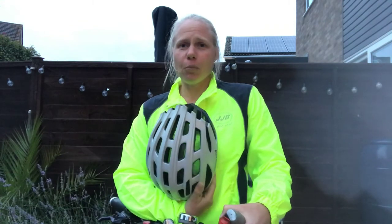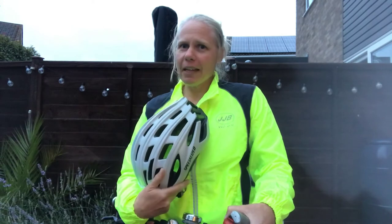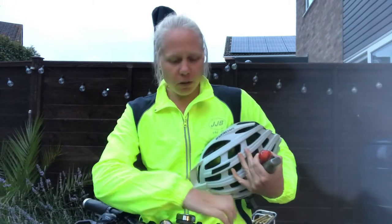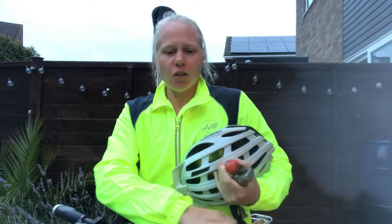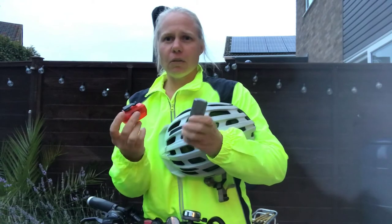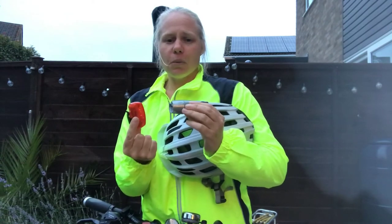You also need to have a checklist in terms of equipment. Do you have a helmet? Does it fit properly and is it on your head? It's no use if it's dangling on your handlebars. Do you have a bike lock so that when you get to school you can secure your bike safely? Do you have some lights? Particularly if you're staying to extracurricular clubs, you'll need those when travelling home.